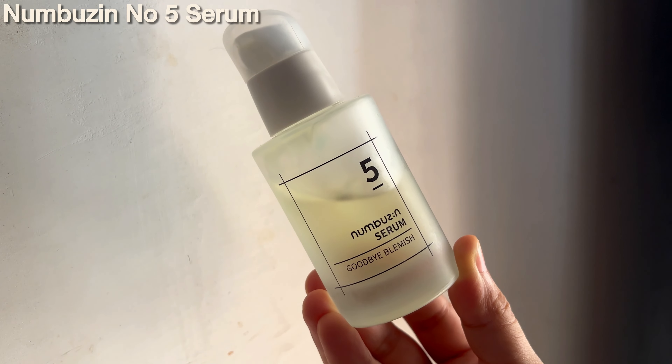This serum is great for beginners, and you can later upgrade to their 16% Vitamin C serum. Next, we have the Beauty of Joseon Glow Deep Serum. This is a Korean brand, and I like Korean brands because they always work like magic.